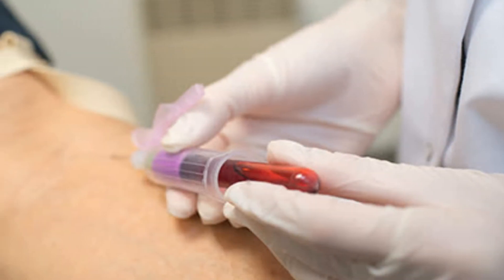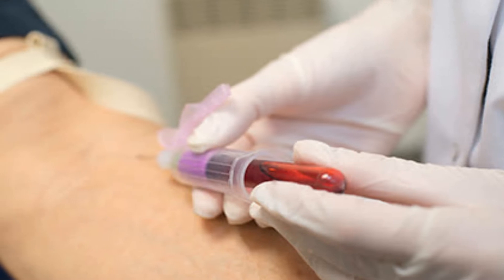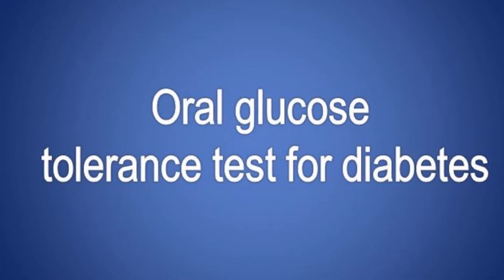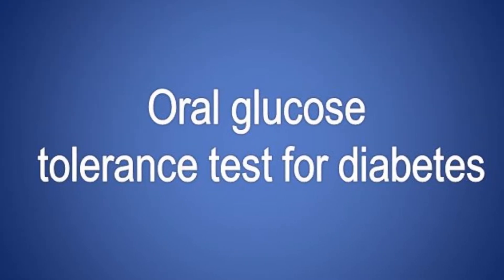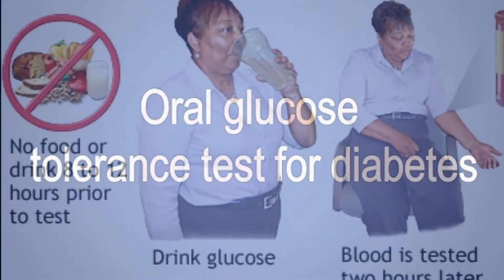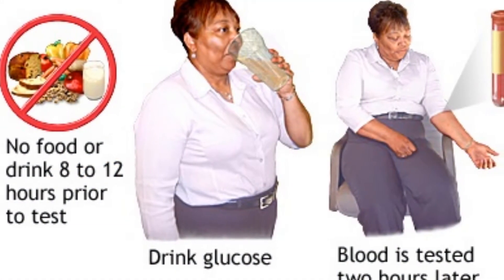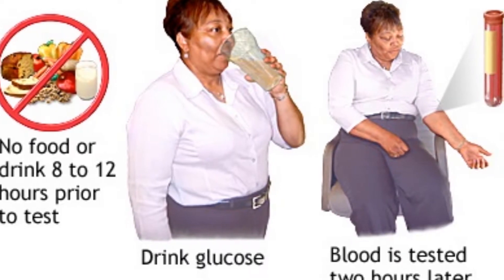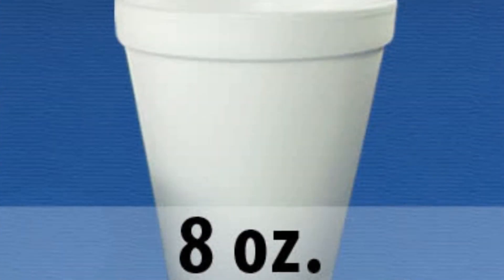For gestational diabetes, your doctor may use 2 tests. The first test uses the same 2-hour OGTT already described, with blood draws at both the 1 and 2-hour marks. The second test may involve 2 steps: first, a 1-hour screening, and then a 3-hour glucose tolerance test if the 1-hour screening levels are elevated.